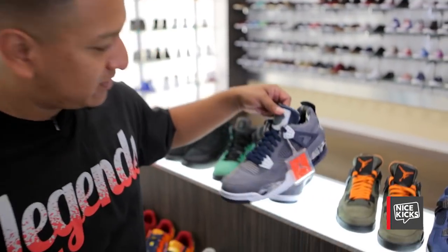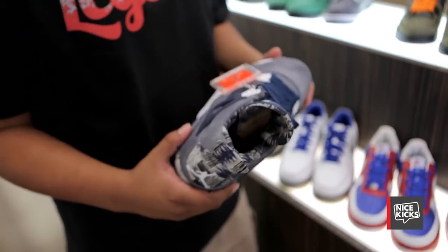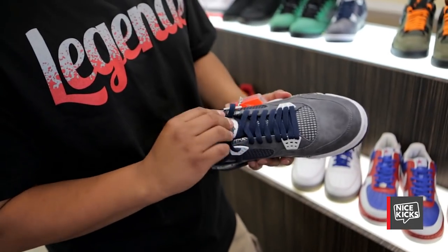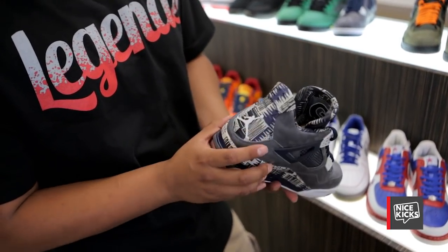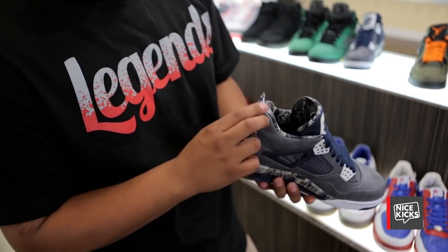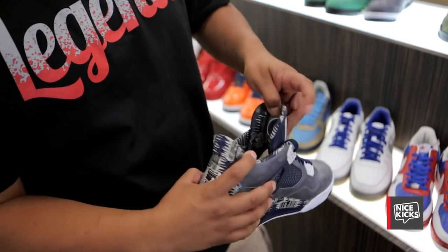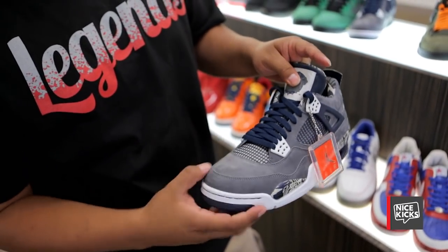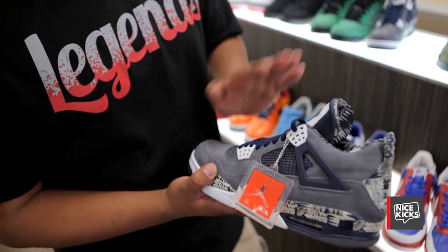This is a Georgetown Jordan 4 — a pretty cool shoe I just got not so long ago. The details on it are amazing. You got the Georgetown text on the inside and the Bulldog on the outside. The suede is really nice. To find this shoe in my size is pretty hard because all the basketball players are size 14 or 15 — you don't see these in small sizes.